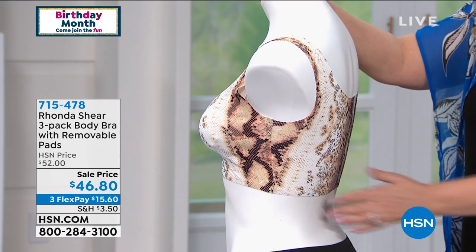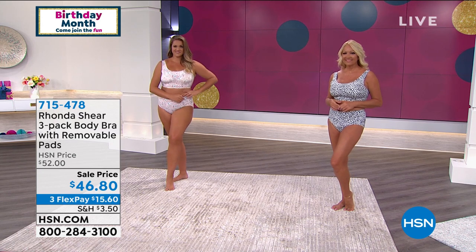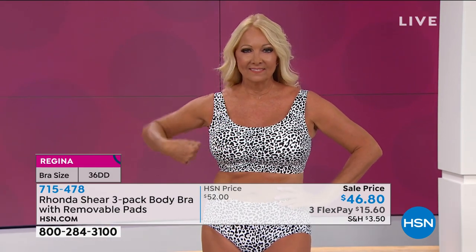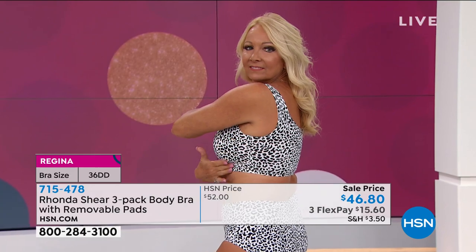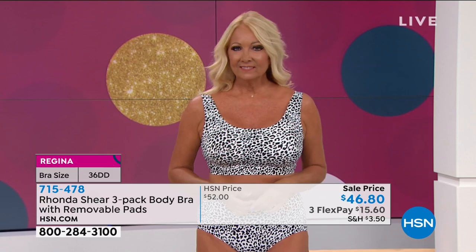Rhonda says there was a time she would have worn this all by itself. Her 20-year-old daughter wears pieces like this with shorts going out. It's cute under jackets or shirts to pop the colors. Whether it's unseen under a t-shirt or peeking out, it's the smoothest, most up-to-date bra technology available — no falling off the shoulder, phenomenal width on the side, smooth back.